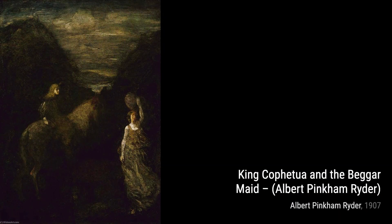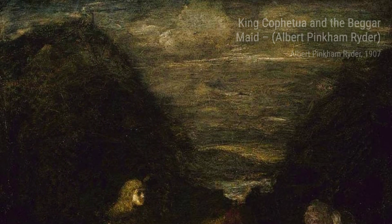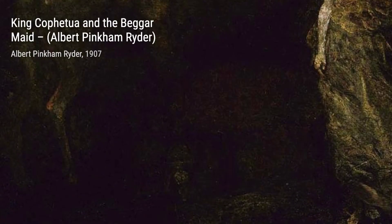King Cophetua and the Beggar Maid tells a tale of love and sacrifice. Ryder's expressive brushwork and use of contrasting colors bring the story to life with emotion. Florizel and Perdita is a romantic masterpiece that captures the essence of Shakespeare's play. Ryder's use of soft, dreamlike colors adds to the enchantment of the scene.